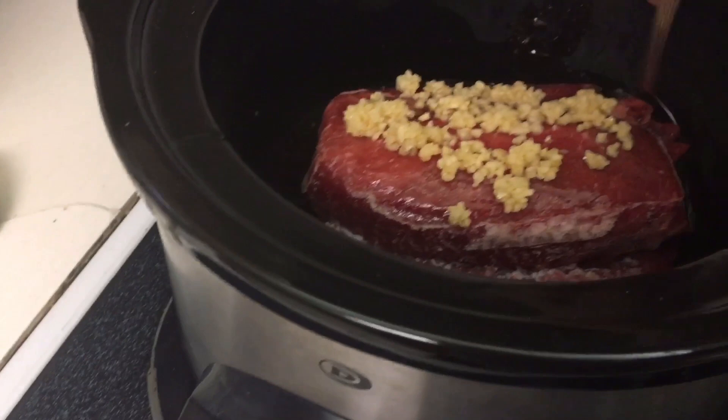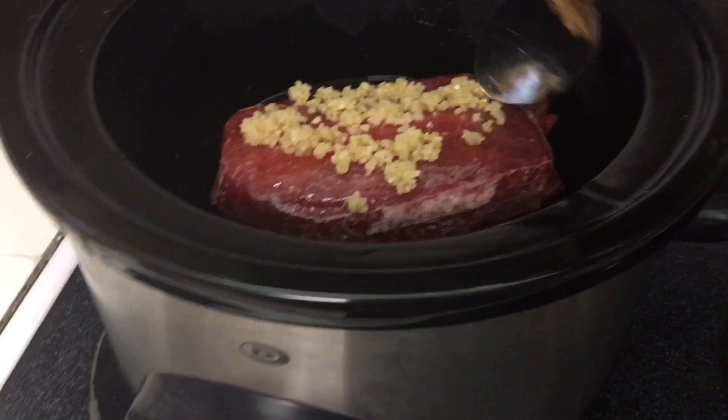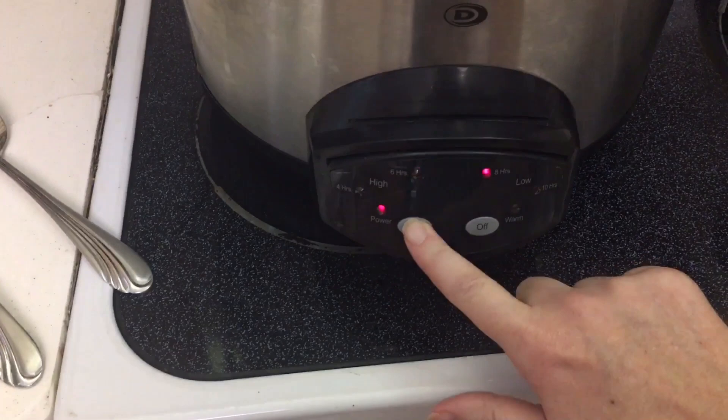This just needs to cook on low for eight hours and it will fall apart and be super delicious. I'll actually put it on 10 hours but check it throughout the day, because slow and long is what you want with a pot roast.